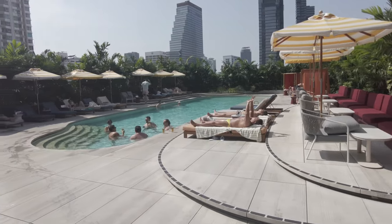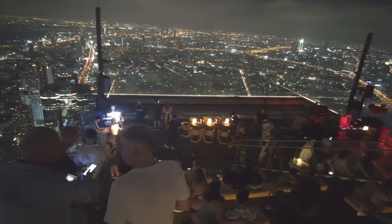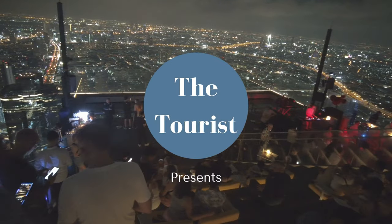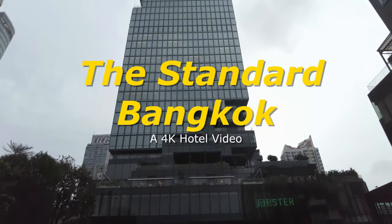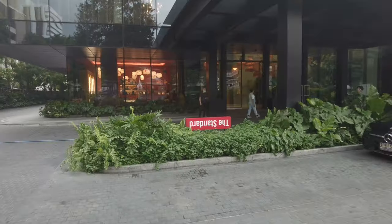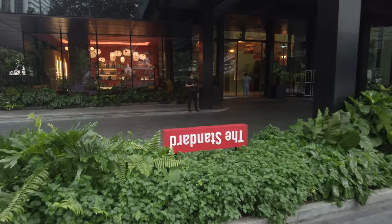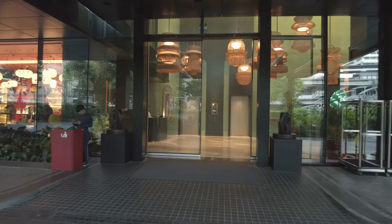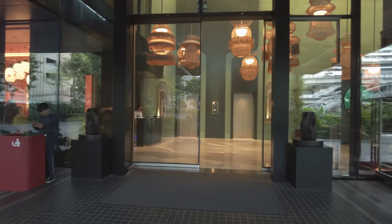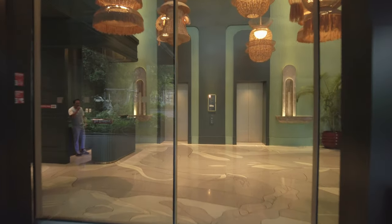Occupying several floors of this building is the Standard Hotel. This is JR, aka The Tourist. Join me and I'll take you inside and show you the rooms and the pool, and I'll take you up top to show you one of the hotel's hidden benefits. I'll give you my thoughts on whether this is the right Bangkok hotel for you and give you a couple of tips on how to maximize your stay. Let's go inside and get started.